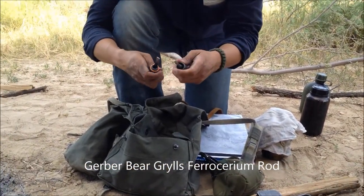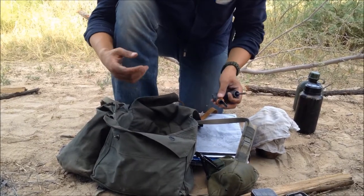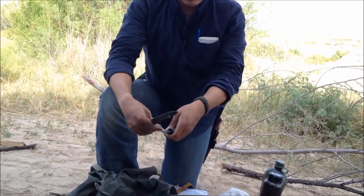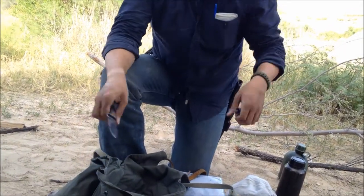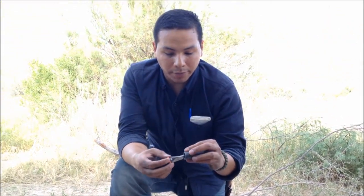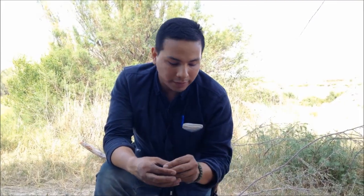This is a ferro rod. I always have two ferro rods on me at all times, so this is basically like a third backup. Once again, always have ways to make fire. This is a great starter one too if you're barely starting into outdoor things and bushcraft — you can just buy this for like $14 at Walmart. It's a Gerber Bear Grylls one; I know Bear Grylls things are crap, but this fire rod is actually pretty good.